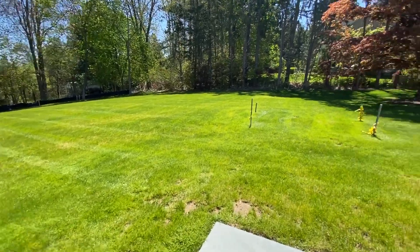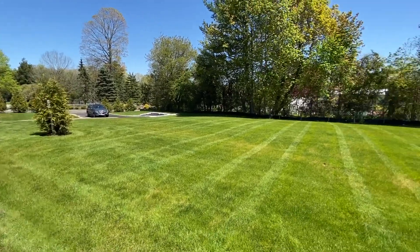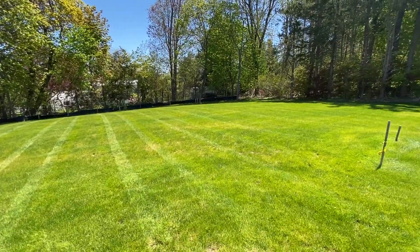Very level, usable land. Call for a private appointment today.